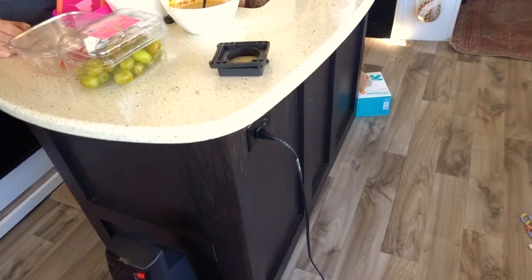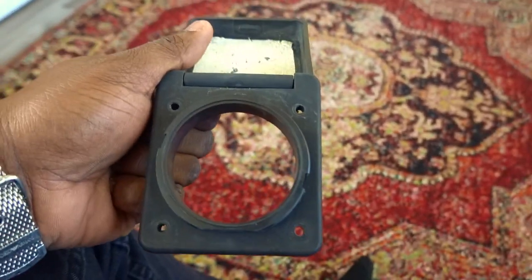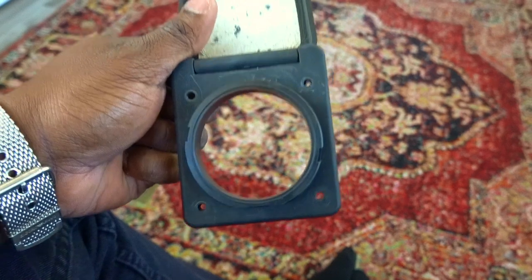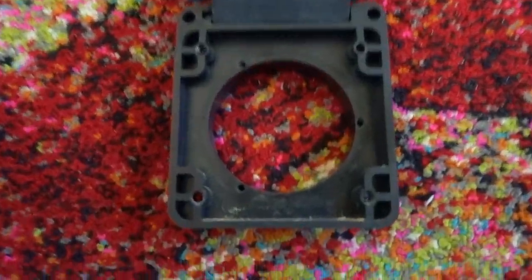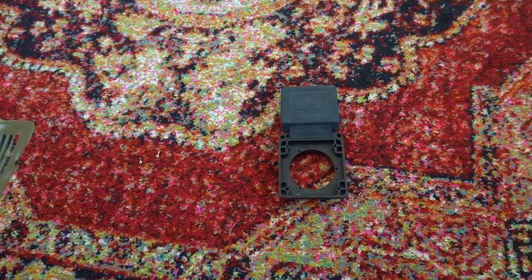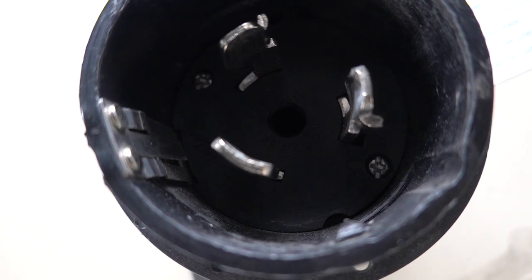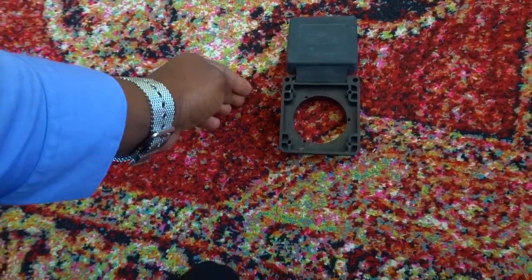No one else had this problem online, and I'm going to show you something because I'm sure someone will have this problem in the future. Here is the back of my 50-amp cover — this is the cover for it. I don't know why manufacturers do dumb things, but all you have to do is take out the four screws — you see the holes there — and pull them out. When I went to pull this off, I noticed they had screws screwed into the back of the plug. This is the cover, and then there's a plug outside.